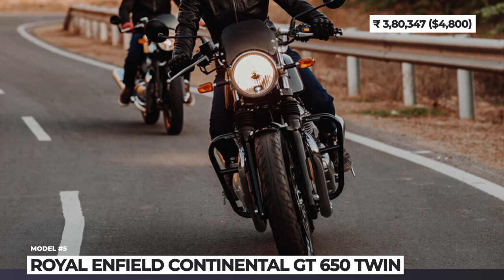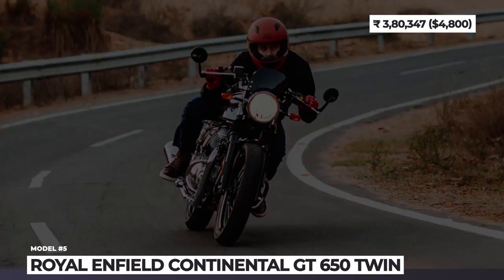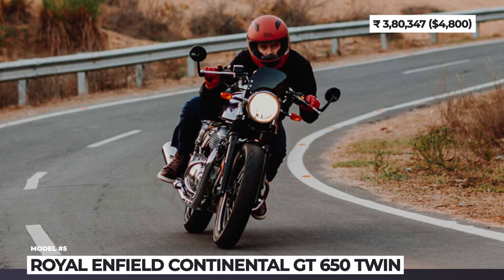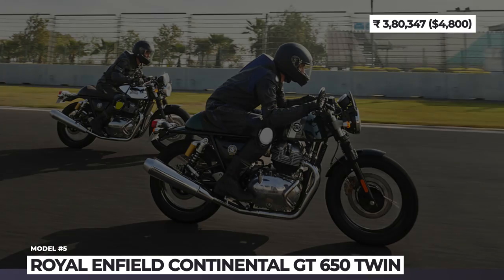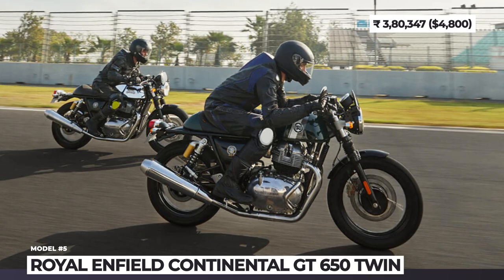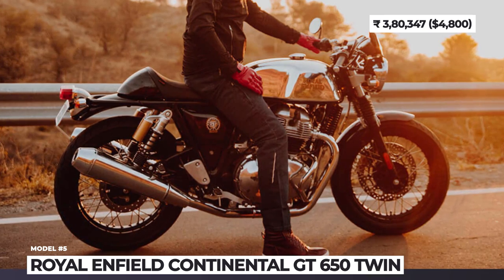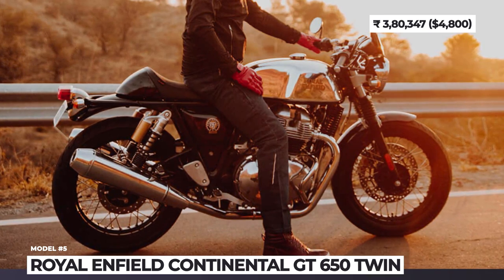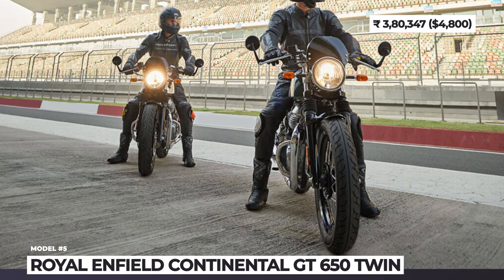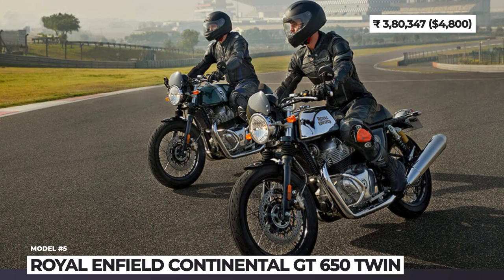This mid-weight is powered by Royal Enfield's most potent 648cc parallel twin engine, allowing it to rival the Triumph Bonneville and Moto Guzzi V7. This mill is Euro 5 compliant, both air and oil cooled, and makes 47 bhp at 7150 rpm and 52 Nm at 5250 rpm. The stopping power comes from Brembo-derived twin-piston calipers on 320mm and 240mm discs with Bosch 2-channel ABS.